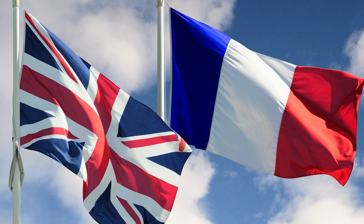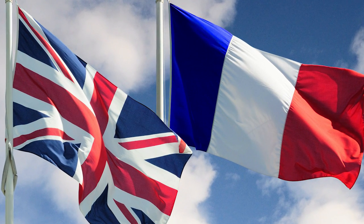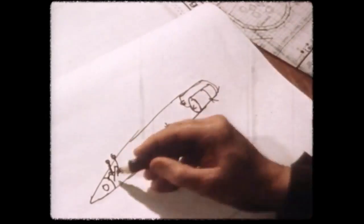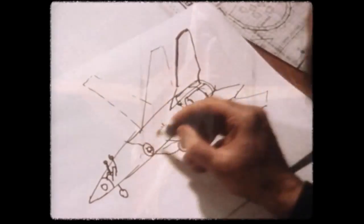In 1965, the Anglo-French Variable Geometry Consortium was created in order to develop a fighter with a variable wing. At the same year, the requirements specification for the aircraft were formed. However, the consortium worked only two years and fell apart.